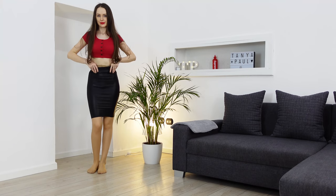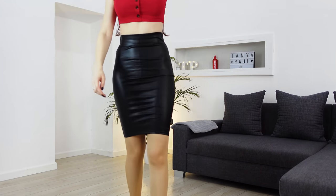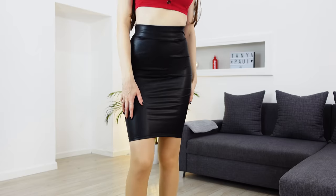In today's video I'm going to show you some simple ways how you can style skirts and dresses for casual and not so casual occasions.